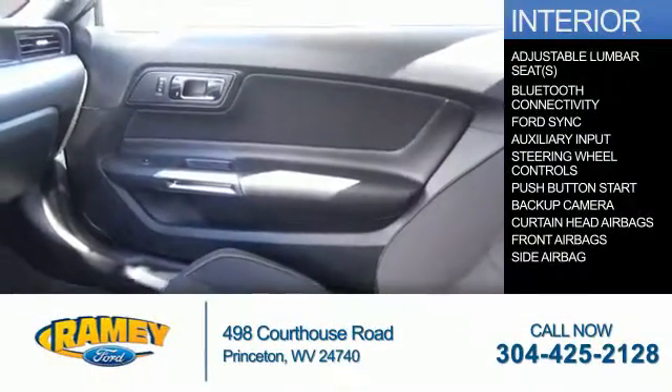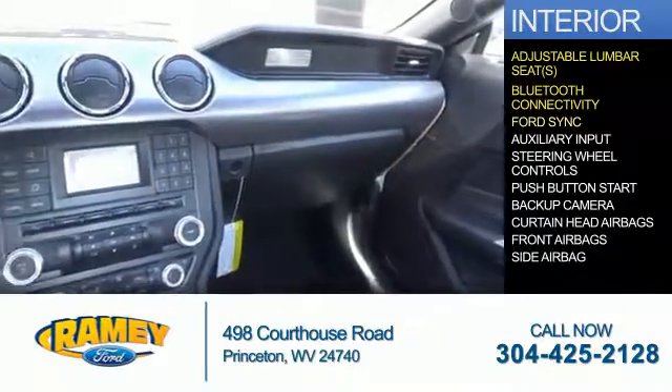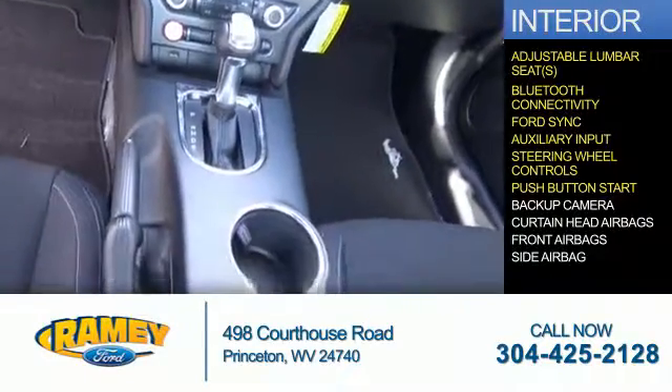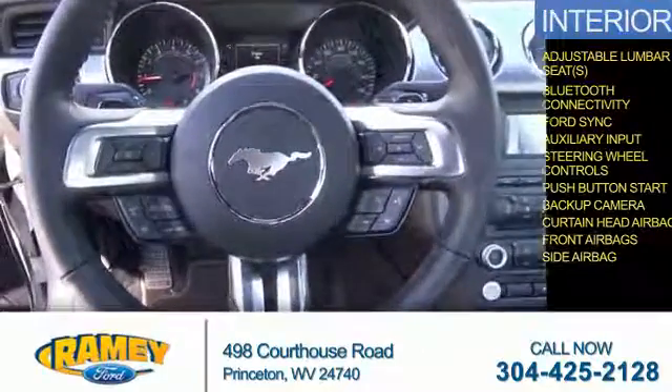Inside you'll find adjustable lumbar seats, Bluetooth connectivity, Ford Sync voice activation, and auxiliary input, steering wheel controls, push-button start, a backup camera, curtain head airbags, front airbags, and side airbags.